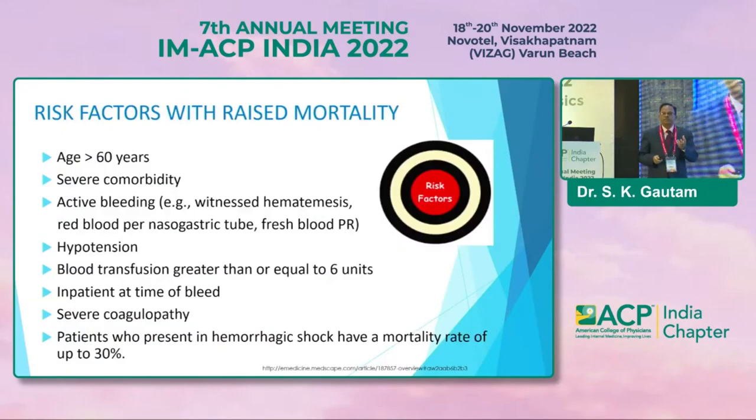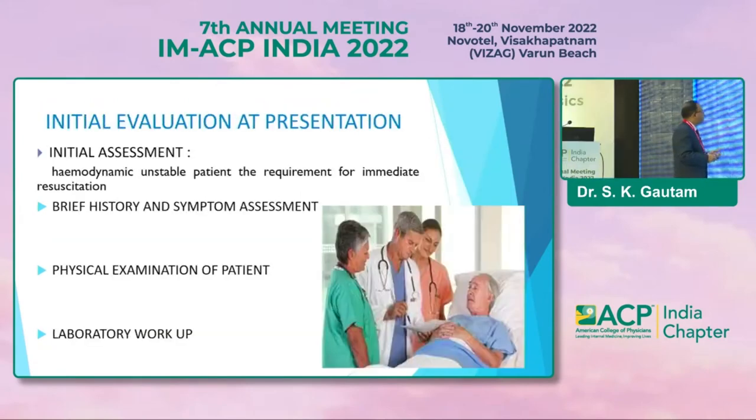Coming to risk factors — what are the potential risk factors for upper GI bleed in which mortality and morbidity are high? Age more than 60, severe comorbidities, active bleeding in the form of melena, hematochezia, or hematemesis, hypertension, blood transfusion requirement, more transfusion required, inpatient status at time of bleeding, severe coagulopathy, and patient presenting with hemorrhagic shock. These are the factors associated with high mortality in upper GI bleed.